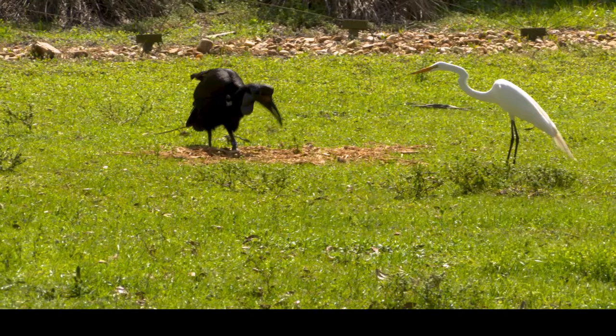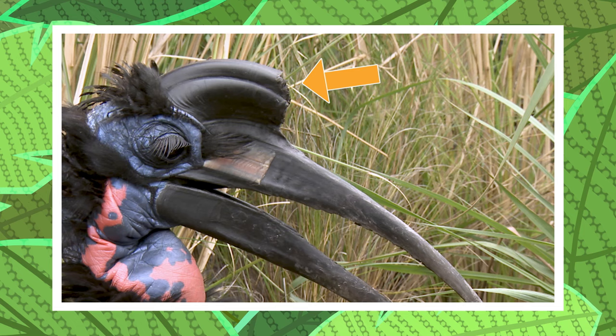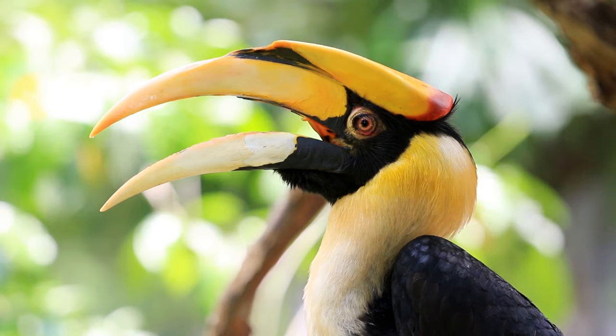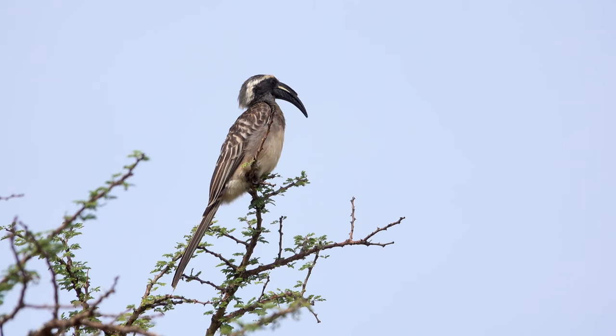But, as with all hornbills, its most unique feature is found in its name — the bill. That strange black tube on the top is called a casque. This helps to cool the birds in warmer climates and makes their echoing calls much louder.